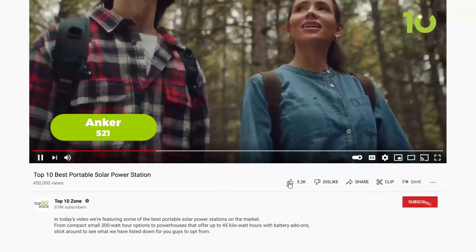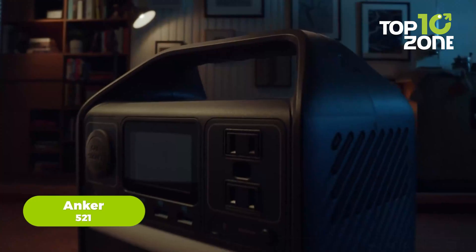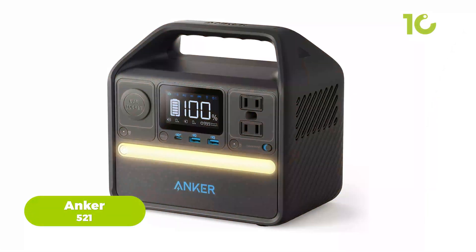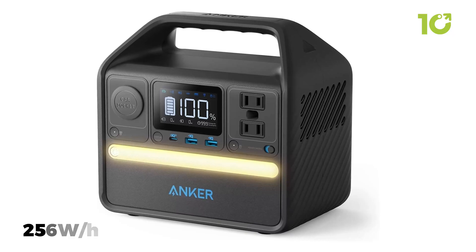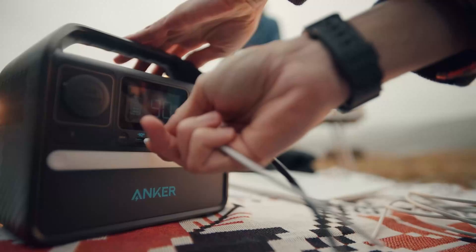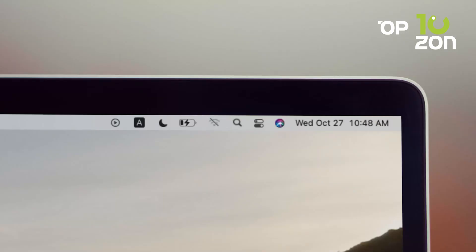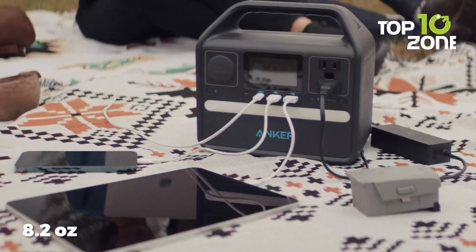Moving on to something much smaller: the Anker 521 portable power station. This compact power station packs a 256-watt-hour capacity and a 200-watt output, making it perfect for charging your phone, laptop, or even running a mini fridge. It's lightweight at just 8.2 pounds, so you won't break your back carrying it to your campsite.